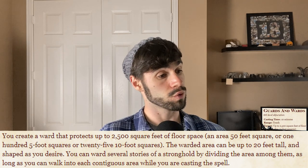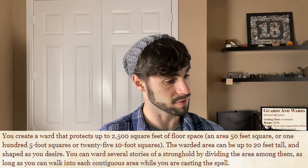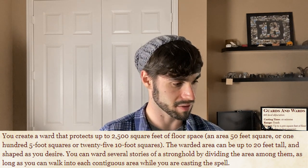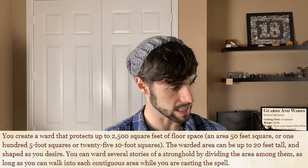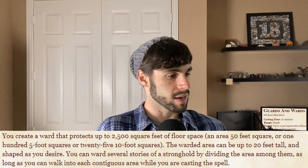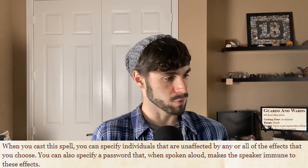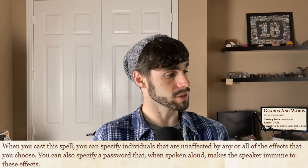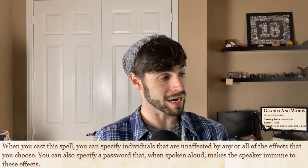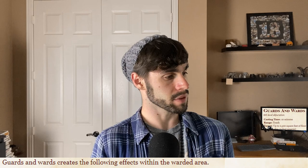Create a ward that protects up to 2,500 square feet of floor space — an area of 50 feet square, or 10 five-foot squares, or 25 ten-foot squares. The warded area can be up to 20 feet tall and shaped as you desire. You can ward several stories of a stronghold by dividing the area amongst them, as long as you can walk into each continuous area while casting the spell. You can specify individuals unaffected by any or all effects, and also specify a password that makes the speaker immune.